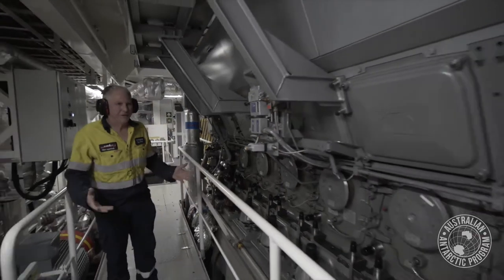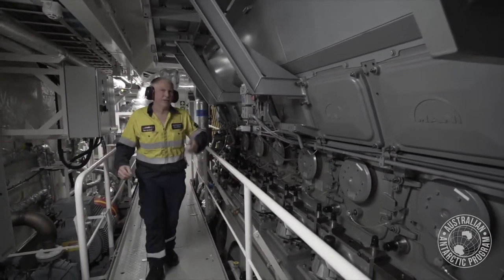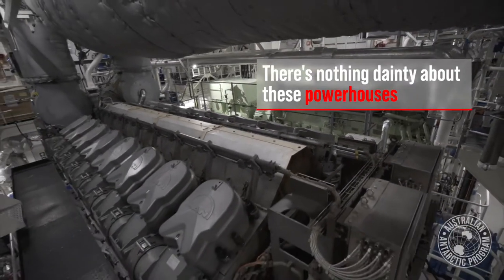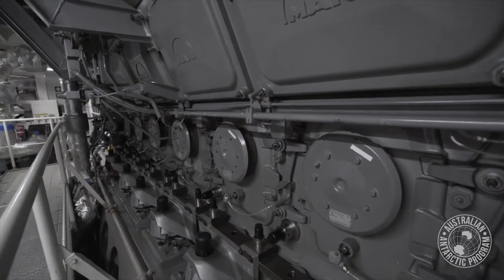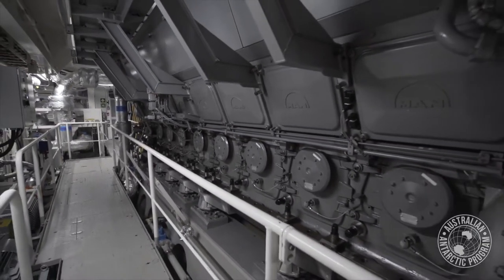It's a V16, so there's eight cylinders on this side of the engine and eight located on the other. The bore of the engine is about 320 millimetres — very similar to an engine you'd find in a large truck, except just bigger, a lot bigger. The main engines here weigh 87 tonnes, so it's a large mass.